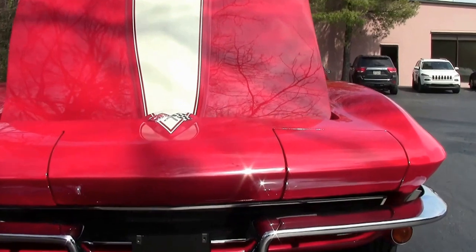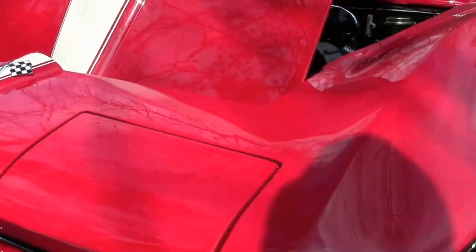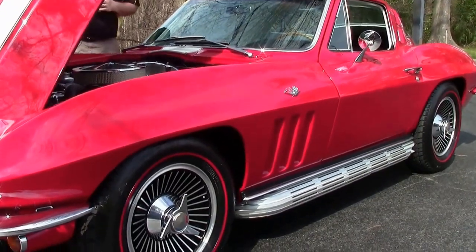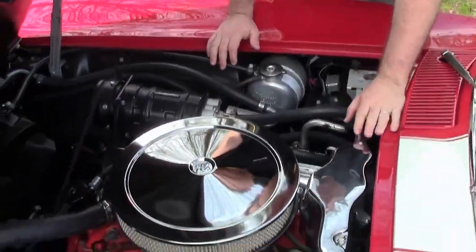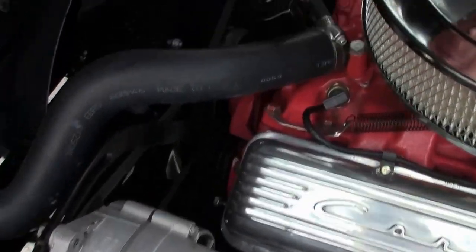Everything on the car has been redone, including the AC system. The headlights go up and down perfectly, no issues. The paint job on the car was right around nine or ten thousand dollars and it shines beautifully. The engine compartment is very nicely detailed — it's in absolutely beautiful shape. All the nuts and bolts, all the bushings are brand new, and the radiator was just replaced. It's just a very well done Corvette.